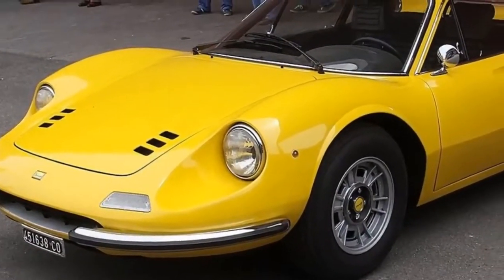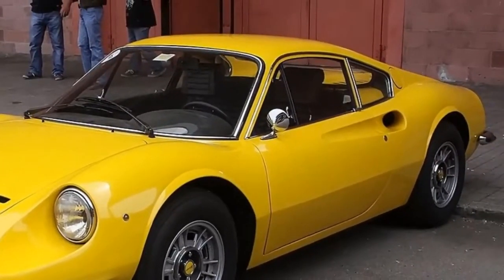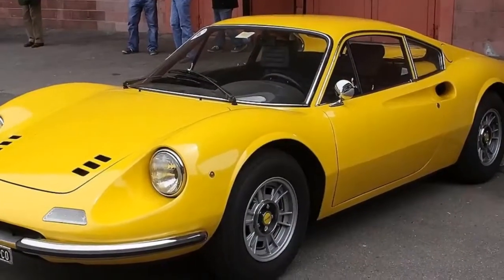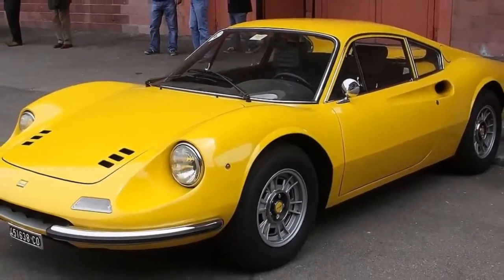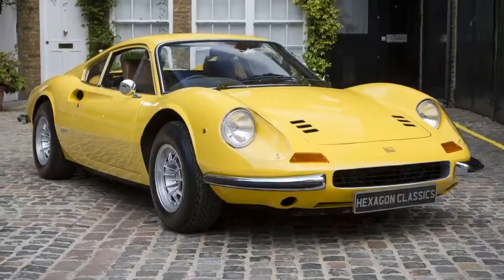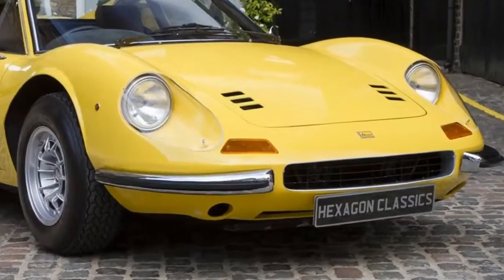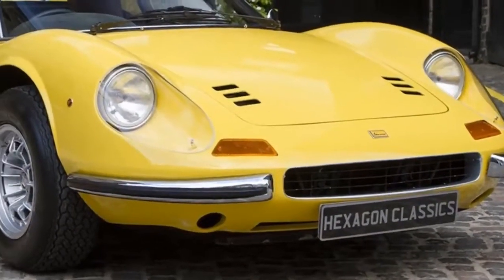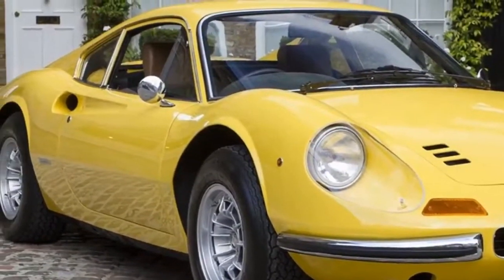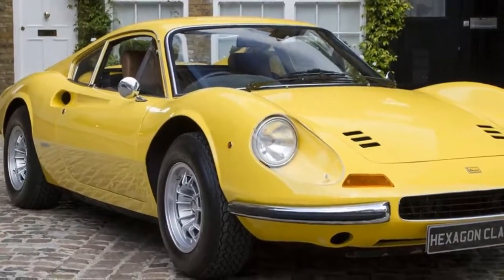Two eras of Ferrari come together in the gorgeous Dino 246 GT. Its arresting shape harks back to the sports races of the 50s, when alloy was stretched over a tubular chassis and production runs could be counted on one hand. At the same time, its mid-mounted engine — radical in its day — soon became the only configuration in town, as Ferrari went all mass production and Miami Vice. The Dino is 50s meets 80s, old school and new broom, a genuine watershed in Ferrari's history.